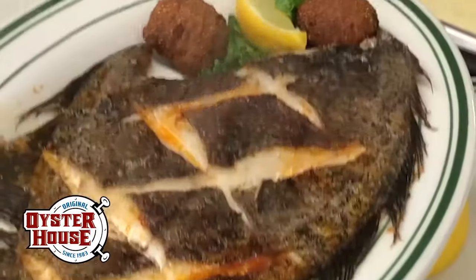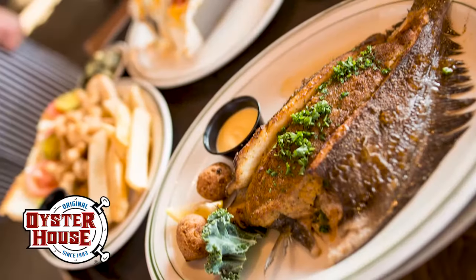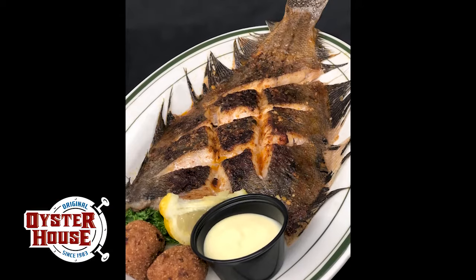Our fresh whole flounder is a treat for anyone visiting the Gulf Coast. Prepared fried, broiled, or stuffed with crab meat, our fresh whole flounder has a beautiful presentation and receives rave reviews.